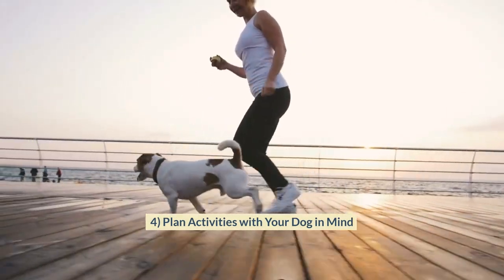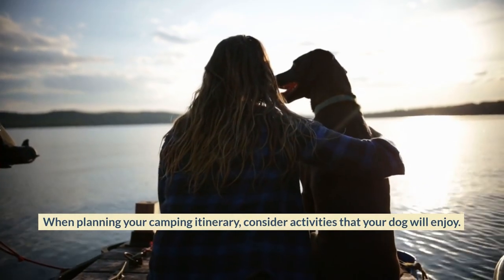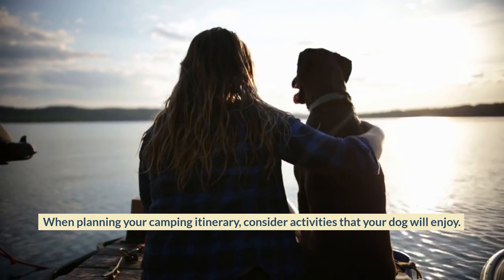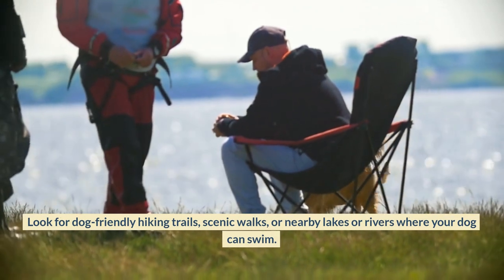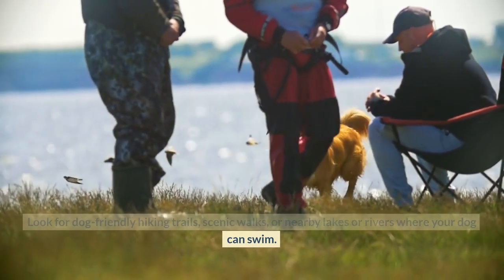Plan Activities with Your Dog in Mind. When planning your camping itinerary, consider activities that your dog will enjoy. Look for dog-friendly hiking trails, scenic walks, or nearby lakes or rivers where your dog can swim.